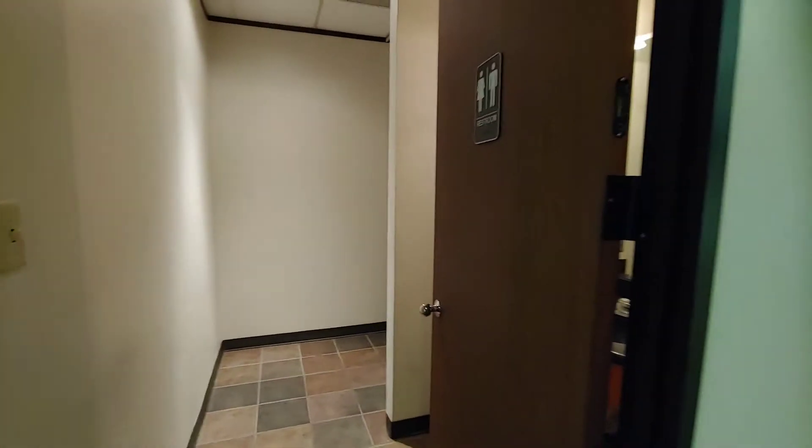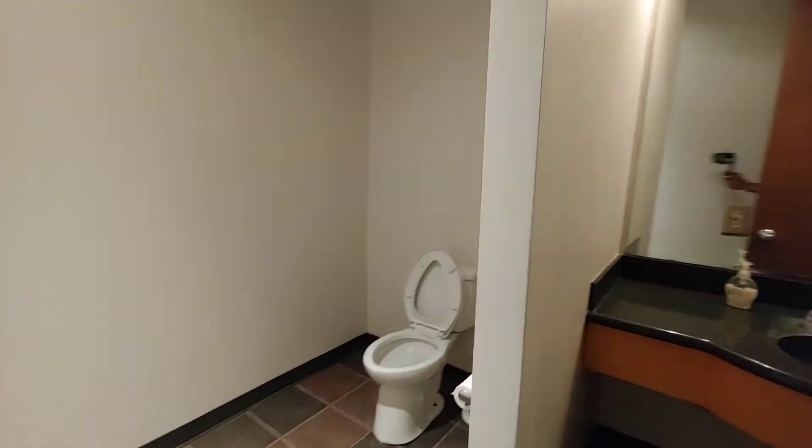Let's visit the restroom first — and this is the restroom.